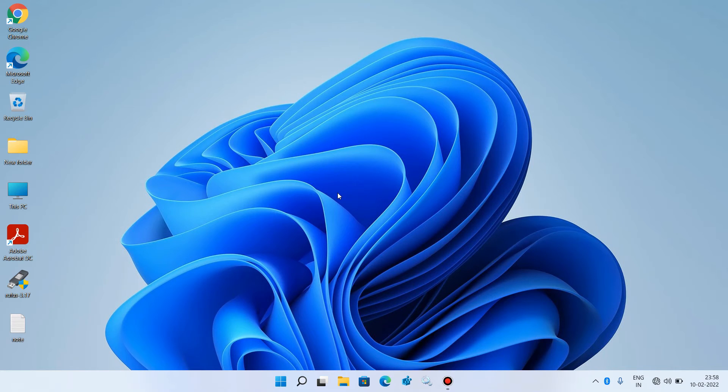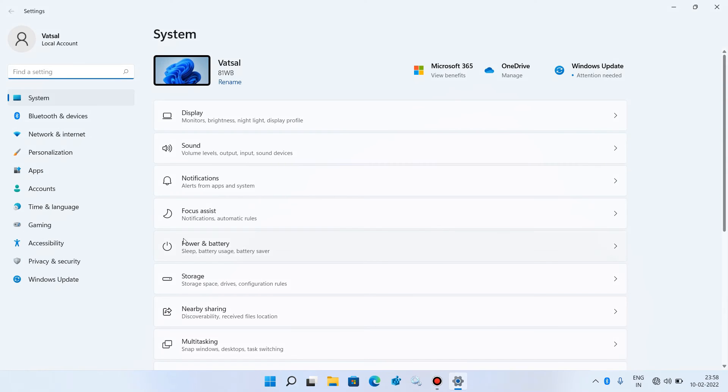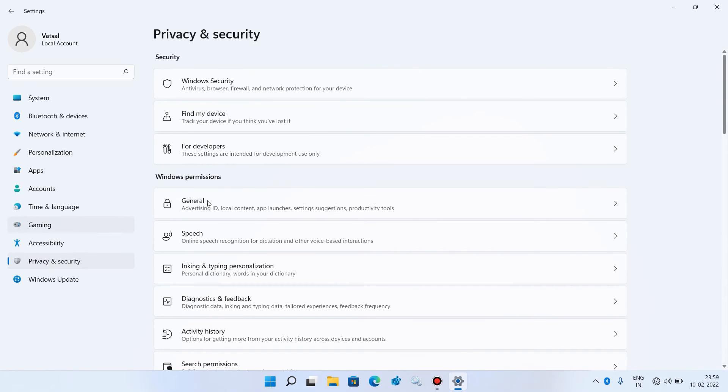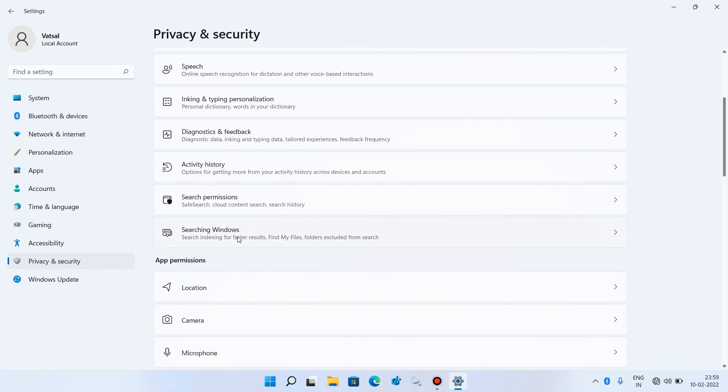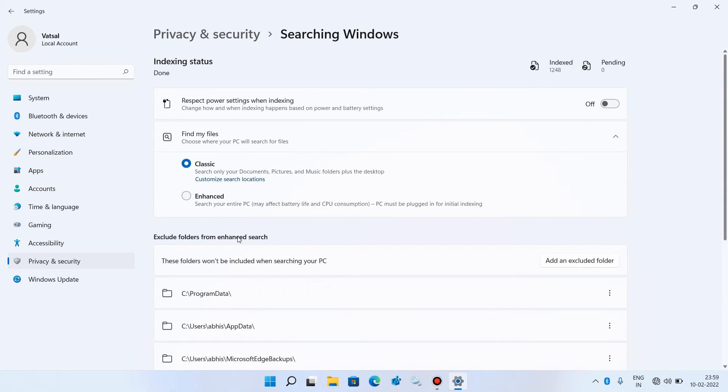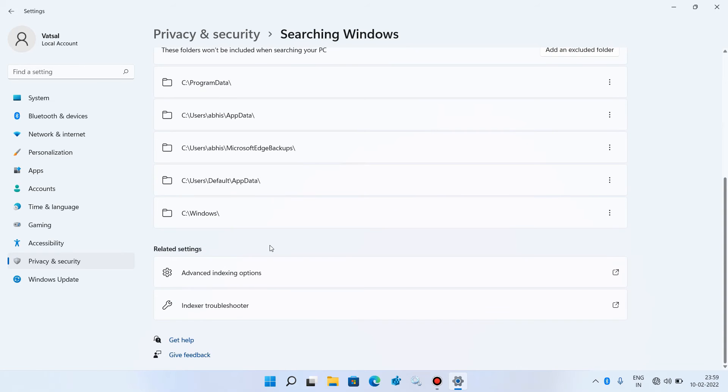Method number 5: rebuild the search index. Press Windows+I to open Settings. On the left-hand side, click on Privacy and Security, then on the right-hand side click on Searching Windows. Scroll down and click on Advanced indexing options.